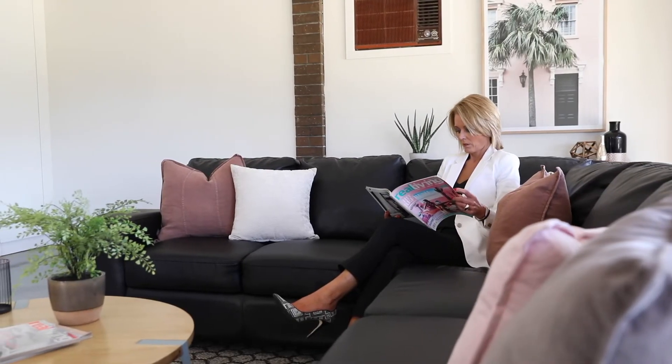Shh! Don't tell the kids I'm here — this is my quiet spot. This is where I like to sit and read a magazine. Another lounge room away from everyone else.